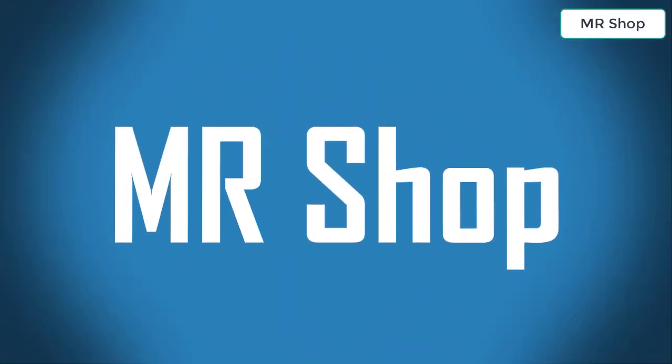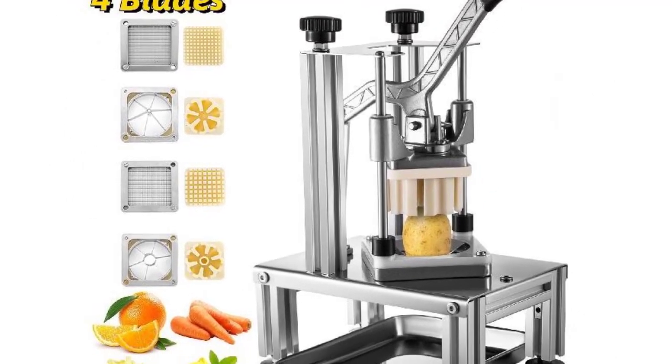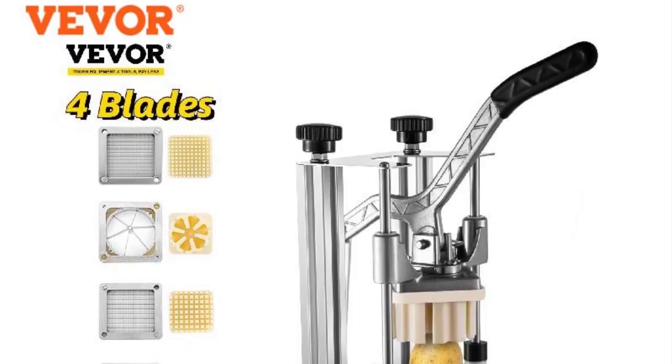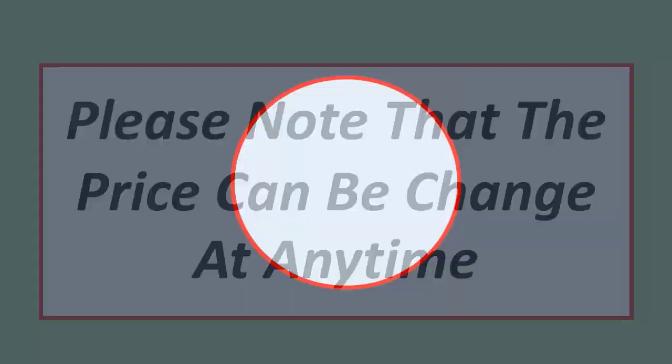Welcome to the shop. Looking for the best commercial vegetable chopper? In this video I have compiled a list of the top 5 commercial vegetable choppers in the market. Please note that the price can change at any time.